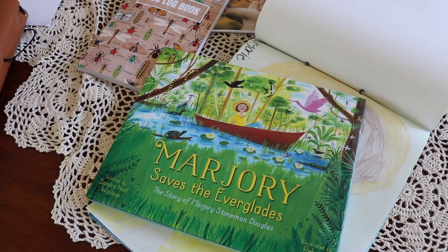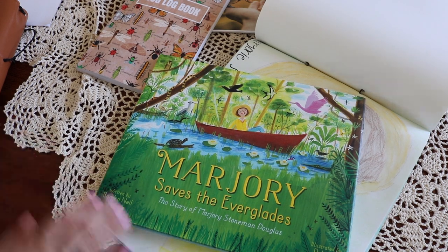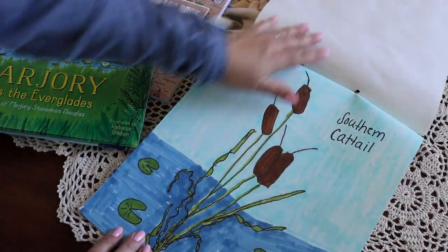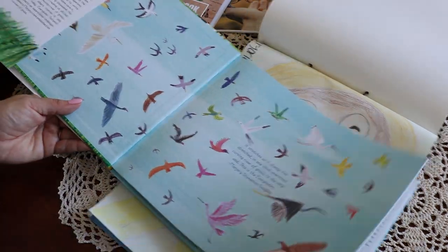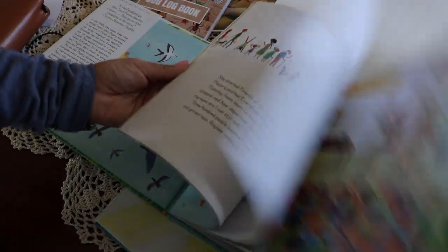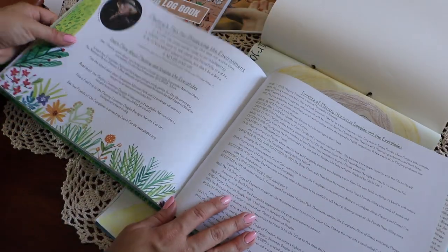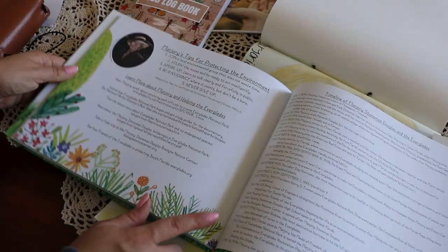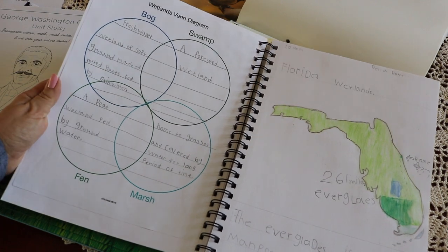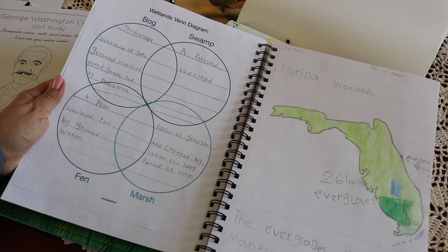Environmentalist Marjorie Stoneman Douglas — as we learned about the Everglades in our Florida nature study. We used Marjorie Saves the Everglades as our spine, and after a field trip to the Everglades — which was just the best part — Bella chose the southern cattail as inspiration for a beautiful scientific illustration. Following Marjorie's life and work through the book's timeline, the kids completed a wetland Venn diagram along with an illustration and map work of Florida for geography and art.